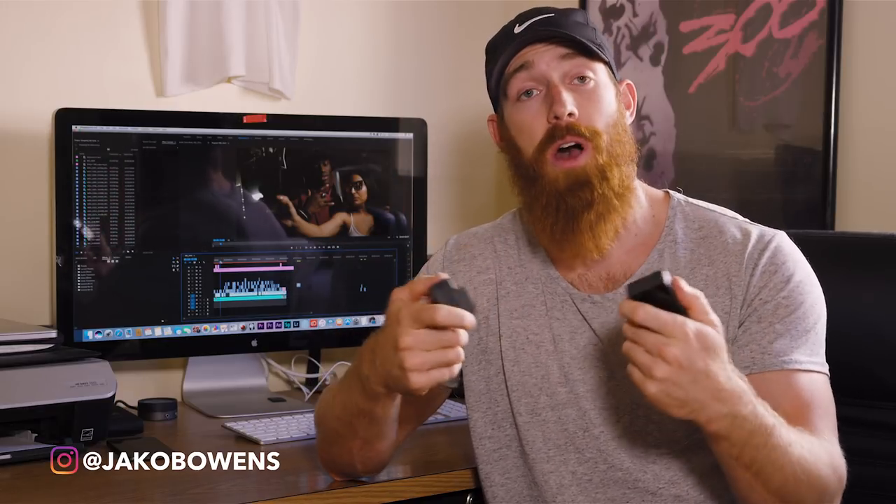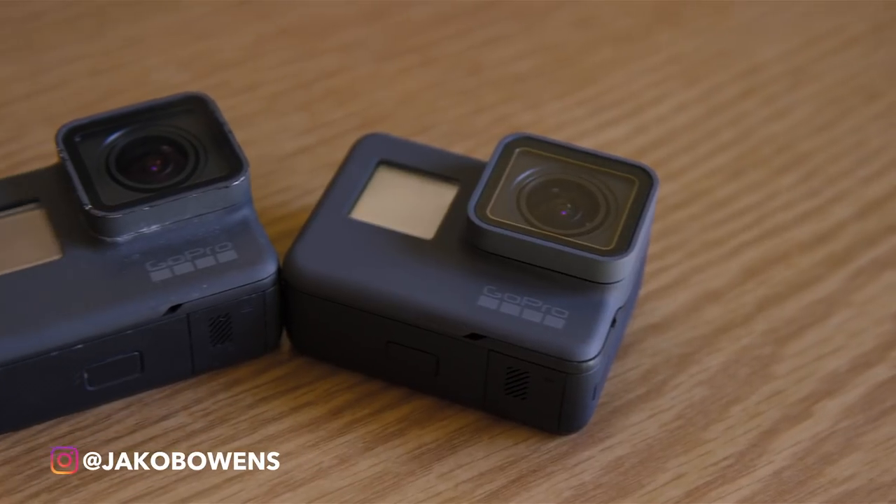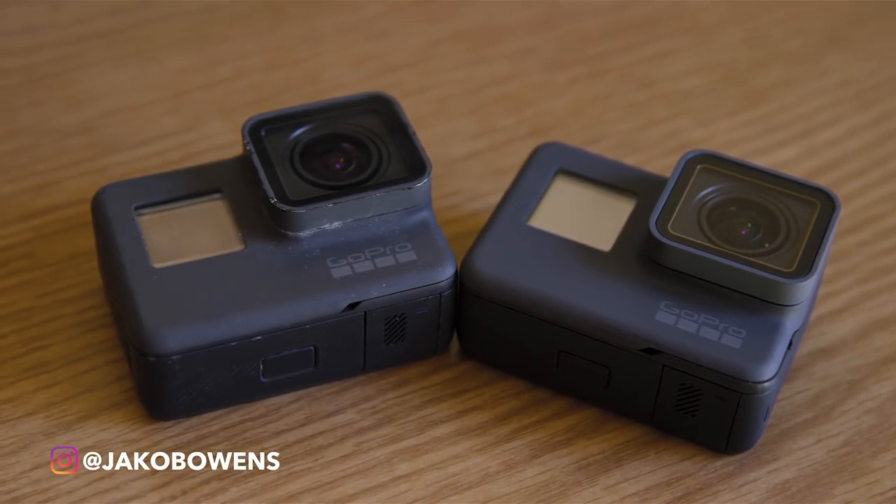I recently purchased the GoPro 6 as an upgrade to my 5. When the 6 came in a couple days ago, I decided to run a little test side by side comparing the new features — how they look against each other, the color, the frame rates, the new specs, the menu system, and all that good stuff.